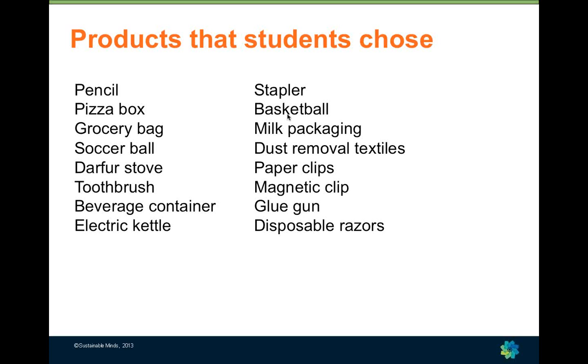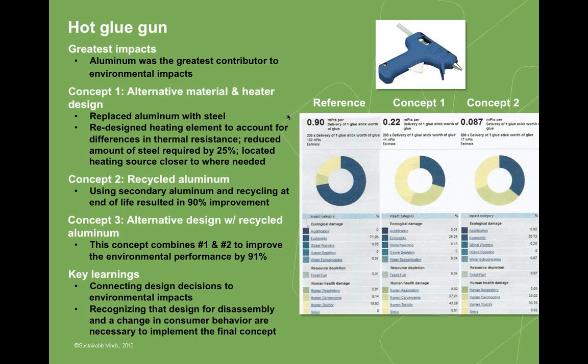Students have chosen to examine a number of different products — from the very simple yet important pizza box, to the Darfur stove, which is a simple product that benefits people living in regions that burn biomaterials for cooking fuel. This particular stove burns fuel very efficiently, eliminating much of the particulate from conventional stoves and reducing the need to collect fuel. In general, we encourage students to select products with five or fewer components for the assignment.